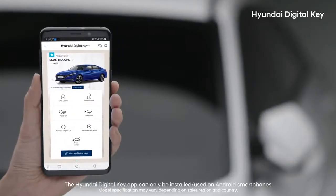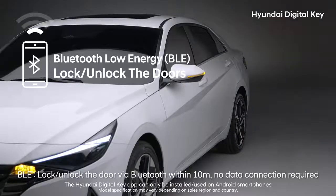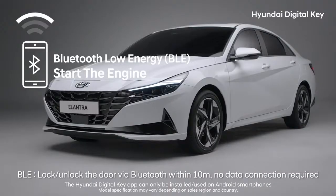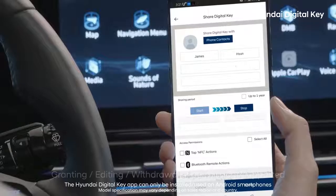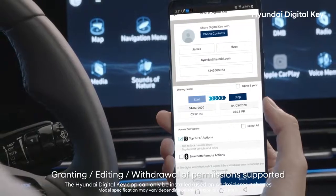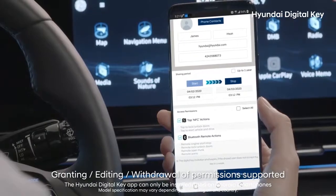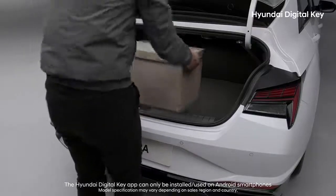Using Bluetooth Low Energy technology, you can lock and unlock your car doors, open the trunk, or start the engine all from a distance. The settings of the Hyundai Digital Key can be adjusted for different times and to allow access to family, friends, or whoever you want to make it easier to share your vehicle. These settings can grant others full access or be limited to only allow others to open your trunk or doors to place or remove items.